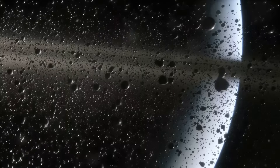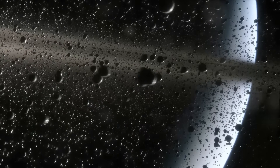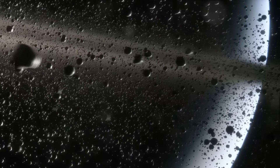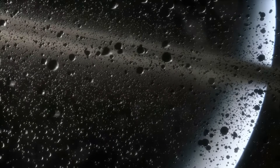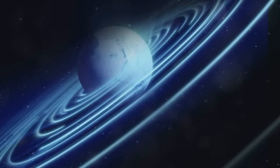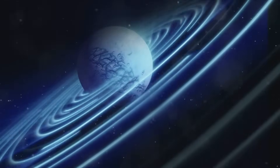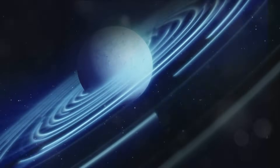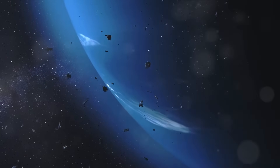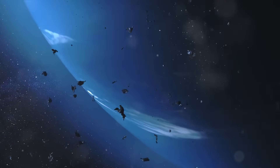Gradually, Saturn begins to drift further from the Sun. The cooling effect of this distance slows down the planet's ability to produce gas, altering its composition and appearance. As the rings of debris start to dissolve back into the planet, Saturn begins its transformation into Uranus. As the planet moves farther away from the Sun, it becomes colder, which slows down its growth, turning Uranus into the planet we call Neptune — its magnificent rings having almost completely disappeared.